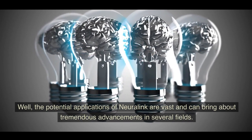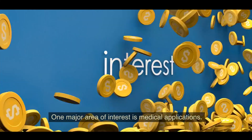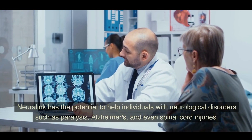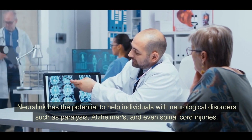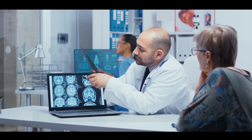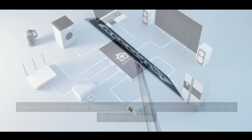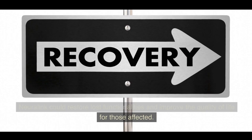One major area of interest is medical applications. Neuralink has the potential to help individuals with neurological disorders such as paralysis, Alzheimer's, and even spinal cord injuries. By establishing a direct link between the brain and external devices, Neuralink could restore lost functionalities and improve the quality of life for those affected.